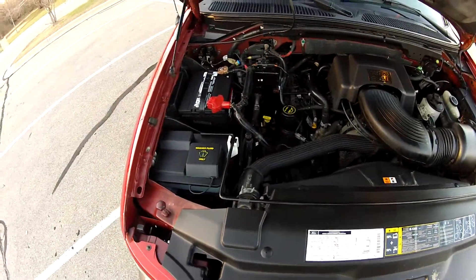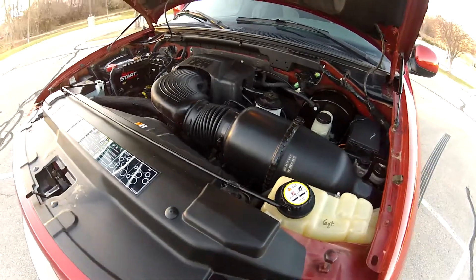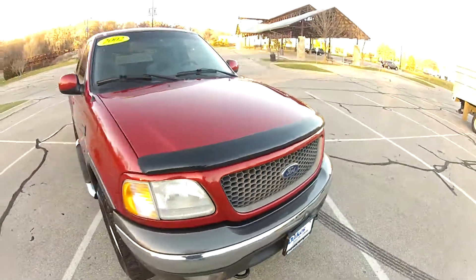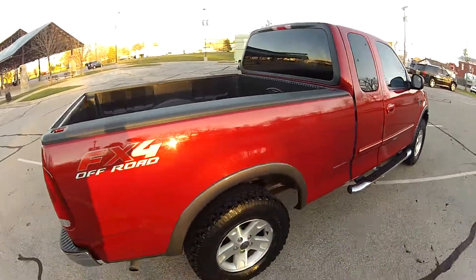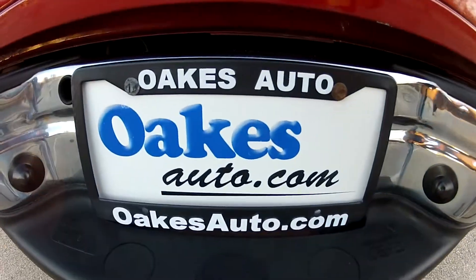As you can see, the 5.4-liter runs smoothly and quietly and the engine bay is very clean. This has been our 2002 Ford F-150 with the FX4 off-road package. If you would like to see more, please visit us at oaksauto.com.